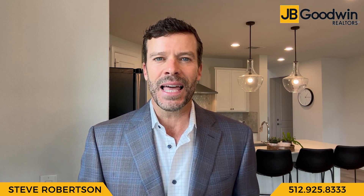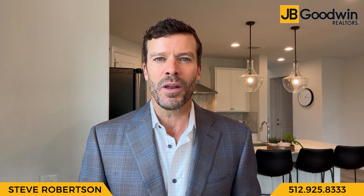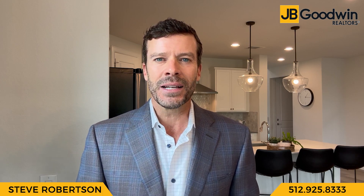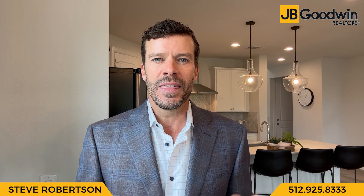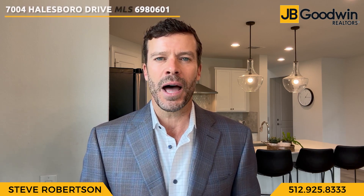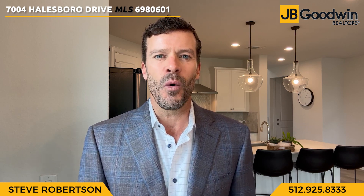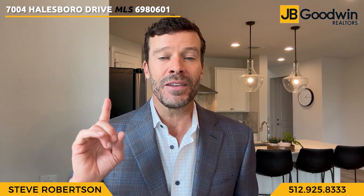With that being said, I'm standing in the kitchen at one of my newest luxury listings. I am in the highly desirable Enclave at Covered Bridge. This home is at 7004 Halesboro Drive, just minutes from Southwest Parkway, the Hill Country Galleria, the Wyatt Oak Hill, and 71.